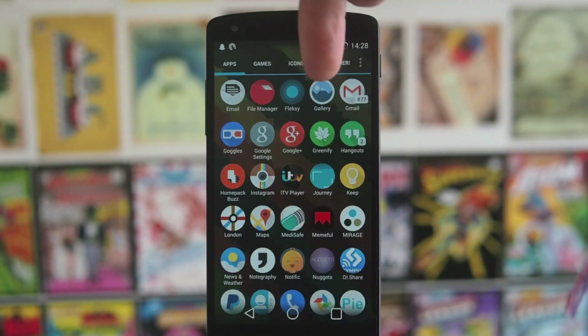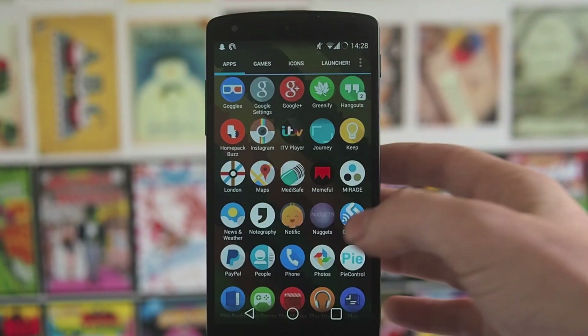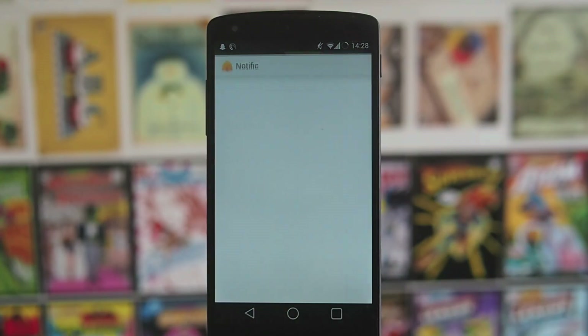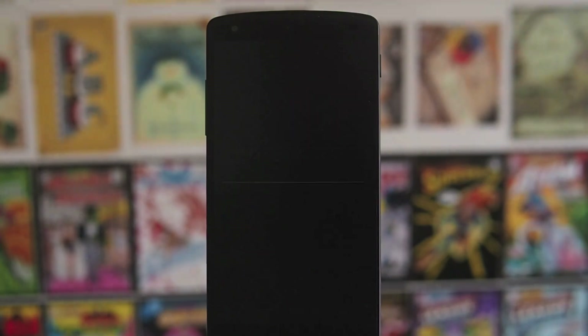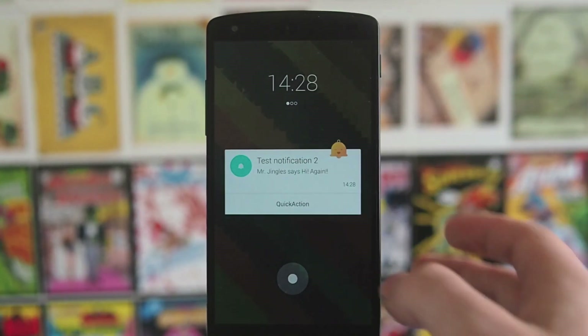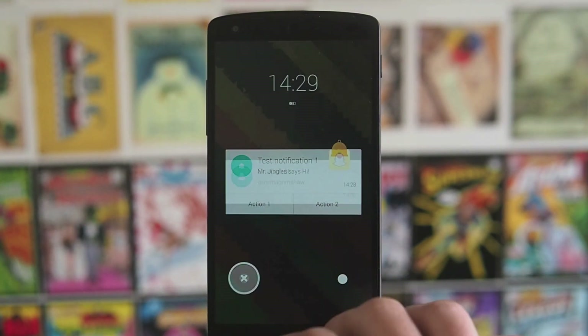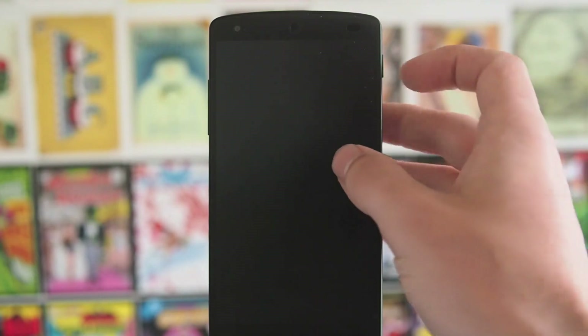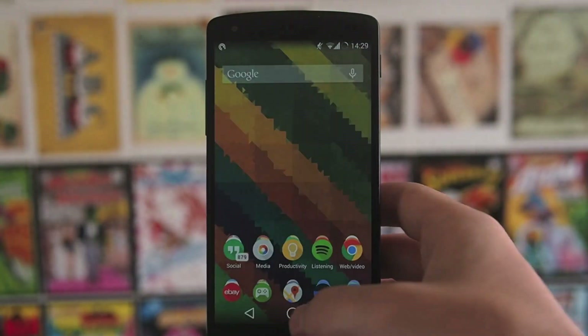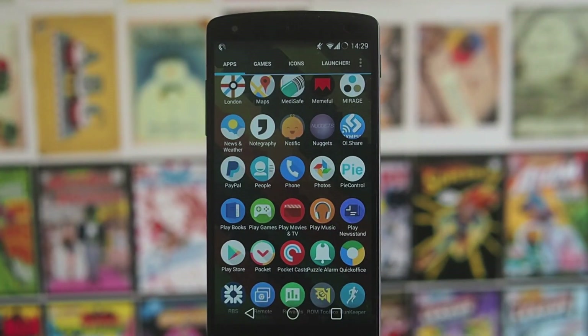Greenify — a must-have if you want to save some battery life. Google Goggles — really useful for taking photos and searching for stuff. Notific — I've started to use instead of AC Display. I'll hit test to show you: it's similar but looks a little bit nicer and tends to be quicker. If you swipe left it cancels the notification and turns the display off, and if you swipe the other way it opens the application. OI Share is useful for remotely controlling my camera for photos — unfortunately it doesn't work for video, but it's quite nice for the photo option.